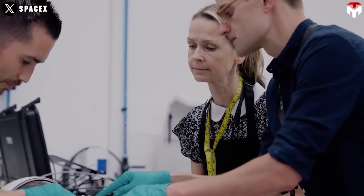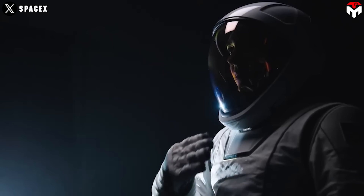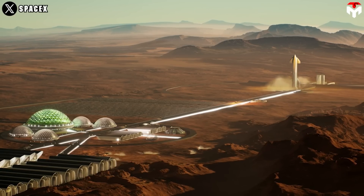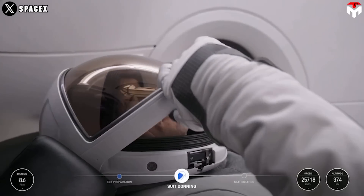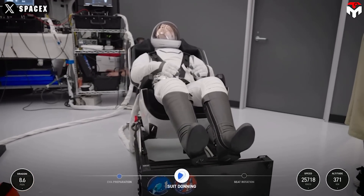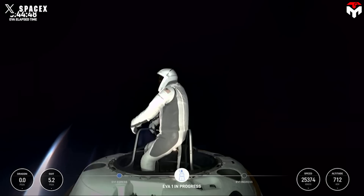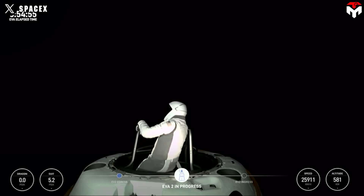All of these enhancements to the EVA suit are part of a scalable design, allowing teams to produce suits for different body types, as SpaceX seeks to create greater accessibility to space for all of humanity. Building a base on the moon and a city on Mars will require millions of spacesuits. If SpaceX's suit can endure a dangerous place like the Van Allen belt, then radiation on the moon or Mars won't be a problem.